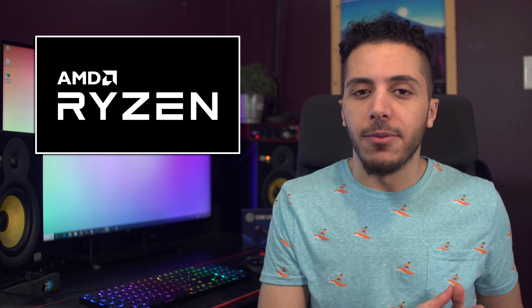Would a $50 difference be enough for you to abandon SMT? You could put it towards a GPU if you want, but I'm wondering if you guys would actually do it. Let me know down below.